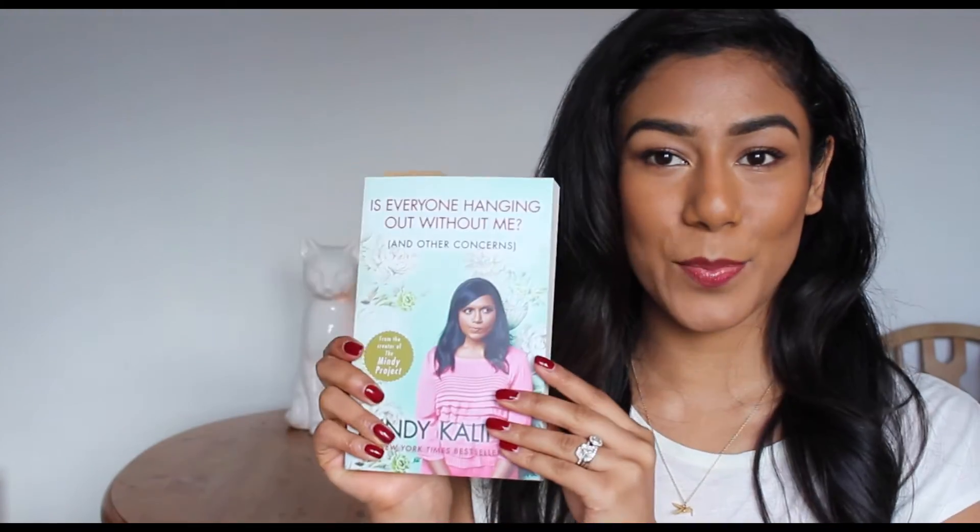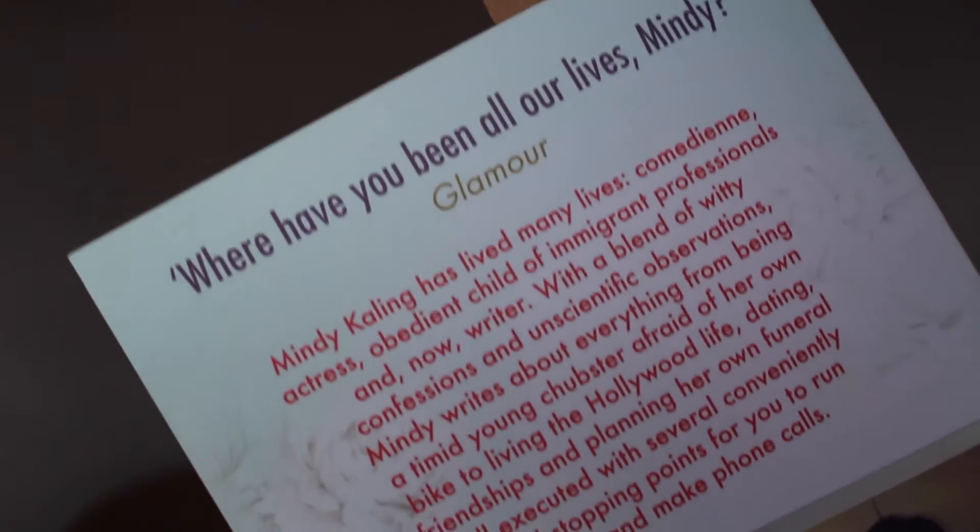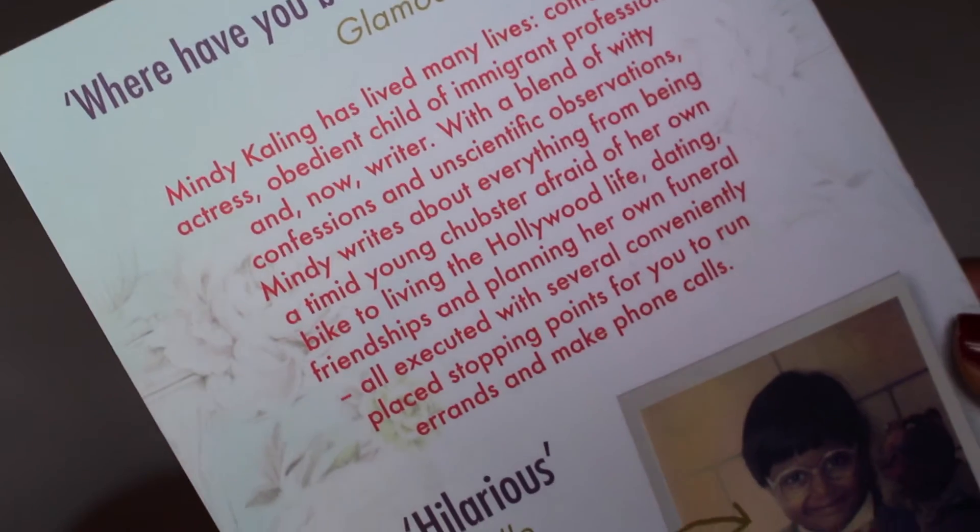Another slightly different favourite has been the book 'Is Everyone Hanging Out Without Me and Other Concerns' by Mindy Kaling. I have really really enjoyed this book — I got it for my birthday as well. I think I read it in the space of about two days. It's a really easy read — it feels a bit like reading a magazine or a blog. I genuinely laughed out loud while reading it. Mindy has her own TV sitcom called The Mindy Project, which I absolutely love, and before that she was a writer on The Office. So if you're a fan of either of those shows you'll just love this. It's so funny and an easy read, so give that one a go.